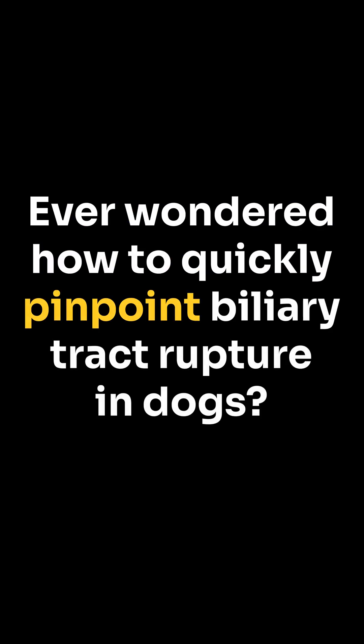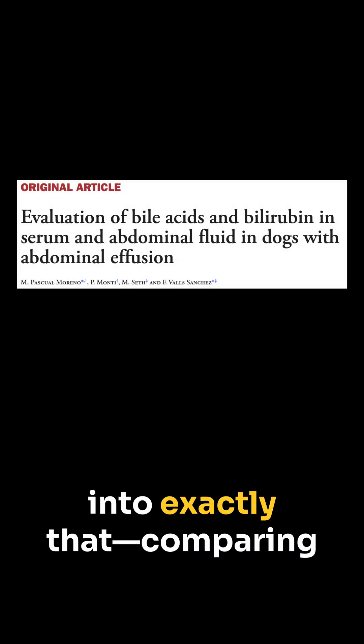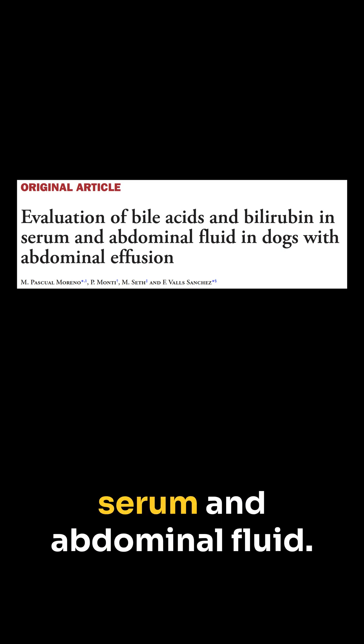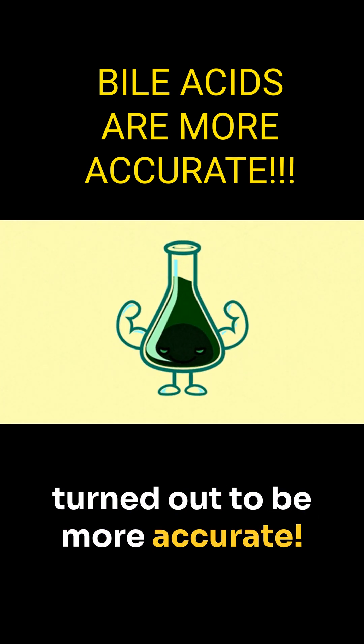Ever wondered how to quickly pinpoint biliary tract rupture in dogs? A fascinating new study delved into exactly that, comparing bilirubin testing with measuring bile acids in both serum and abdominal fluid. And guess what? Bile acids in the abdominal fluid turned out to be more accurate.